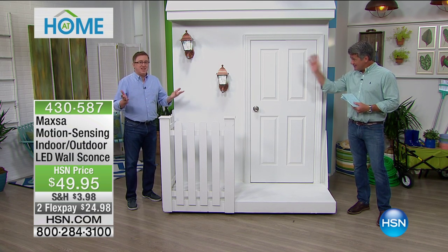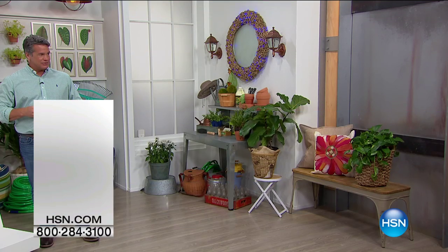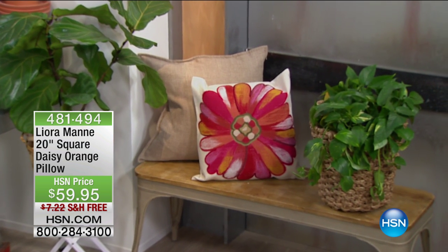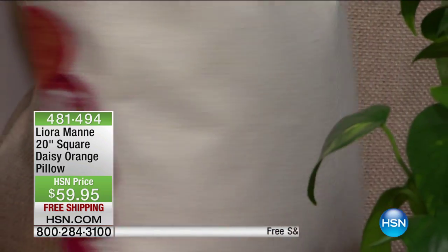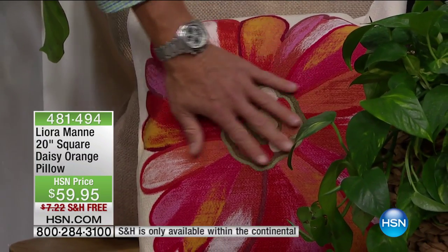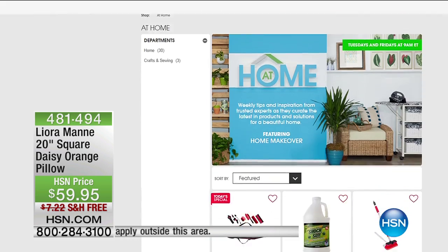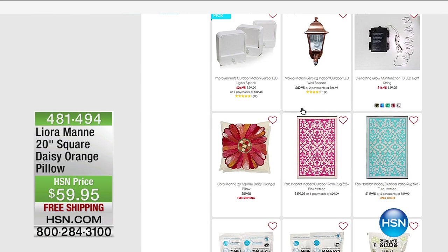Great job as always, Matt Davis. Also still available on our set: the Leora Man 20-inch square daisy orange pillow at $59.95 — all hand-embroidered, a beautiful accent piece for your outdoor garden or anywhere in your home, with free shipping and handling. About 650 of the compact shorter brush remain with today's special, perfect for scrubbing in and around the house.